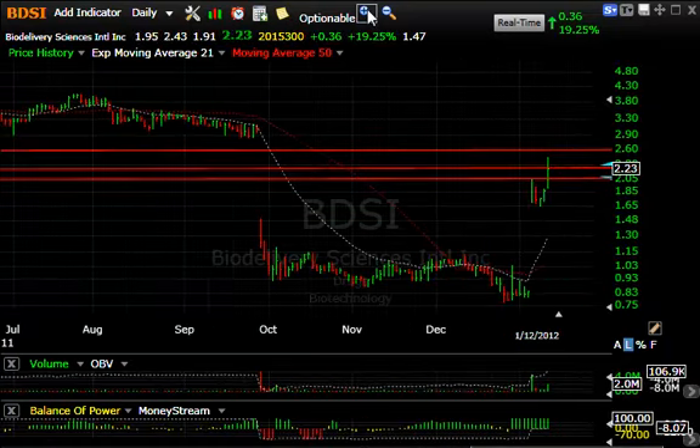BDSI — the other day we noticed a big breakaway gap and then a two-day little pullback on lower volume. It started to move back up yesterday and today popped through resistance. There is a gap here that needs to be filled up around $2.90 — that's my next target — with a secondary target of $3.30.